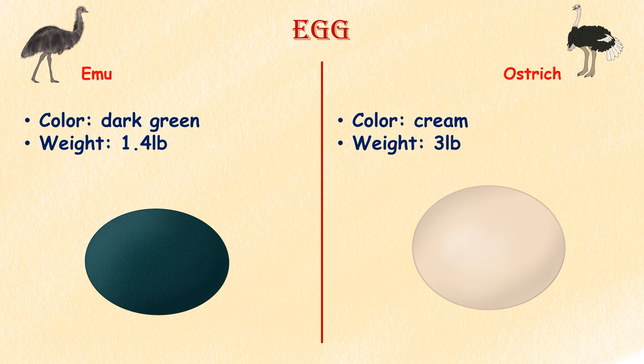Egg. The ostrich lays the largest eggs in the world. Their eggs can weigh up to 3 pounds and are glossy and cream in color. Emu eggs, by contrast, are dark green in color and smaller, weighing up to 1.4 pounds.